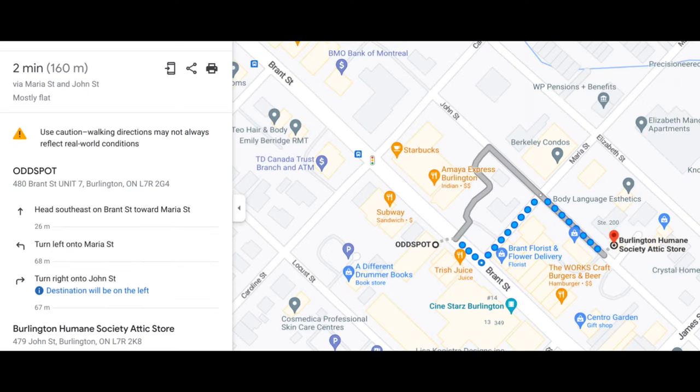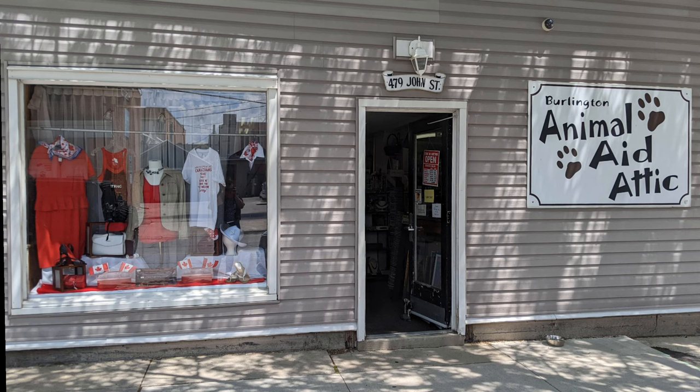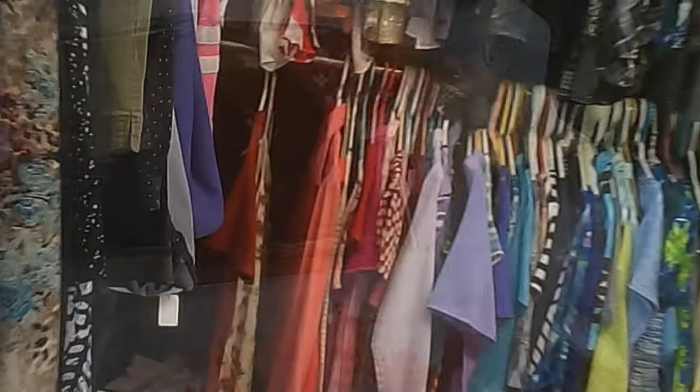From there you can either walk, depending on where you parked, to the next place — the Burlington Humane Society Attic store. Another very small store but with lots of stuff. This is what it looks like on the outside; it's not on the main street, it's a block away from the main business district.